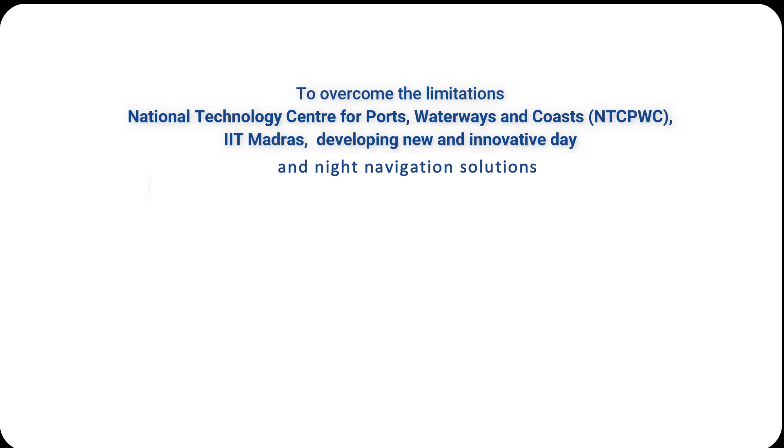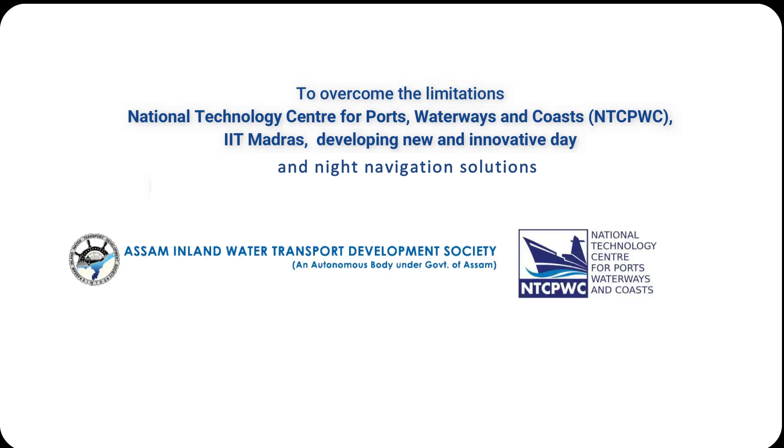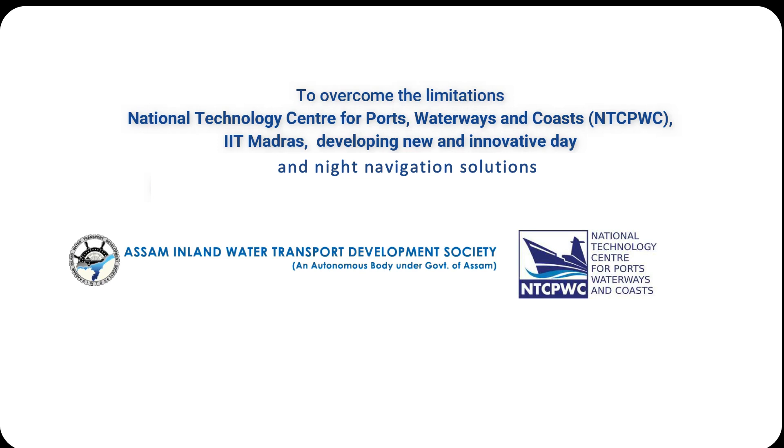To overcome these limitations, the National Technology Center for Ports, Waterways and Coasts (NTCPWC), IIT Madras, is developing new and innovative day and night navigation solutions.